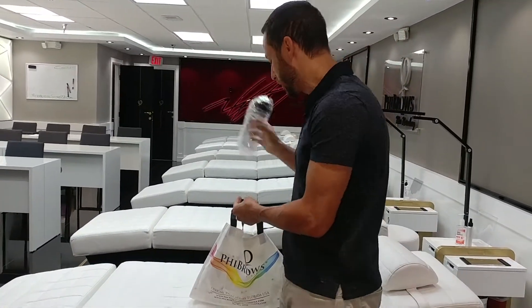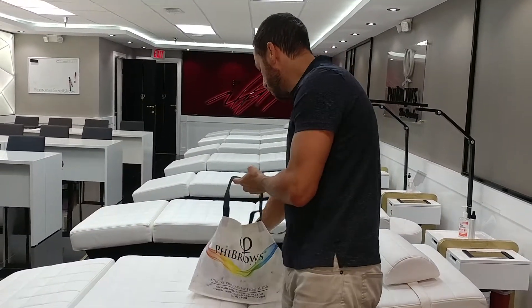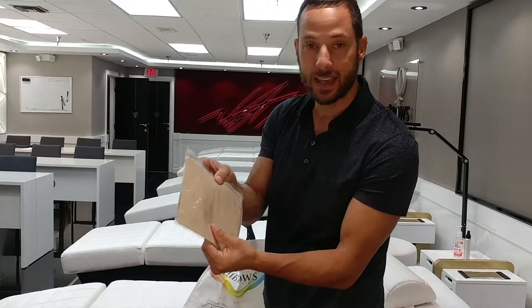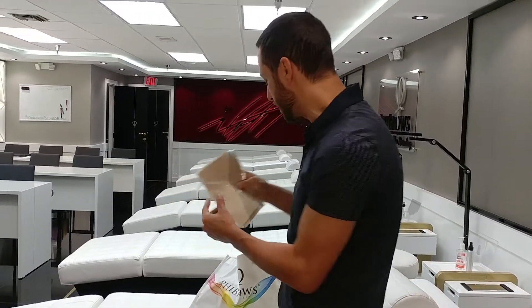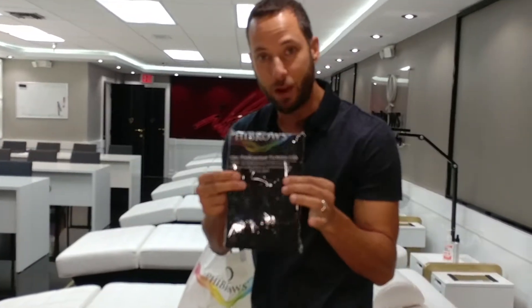You've got to stay hydrated while you're learning microblading. Then we've also got brow brushes and brow applicators — very important during the procedure. We've got practice skin. You've got to practice, practice, practice to master the art of microblading. And then we've got our Feebrows apron.